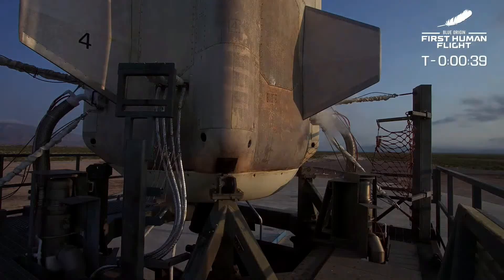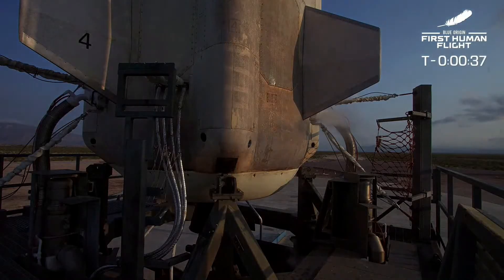Here we go, everybody. Thousands of people contributed years to this historic moment. Ladies and gentlemen, it's time for Blue Origin's first human flight. Godspeed, first crew of New Shepard.